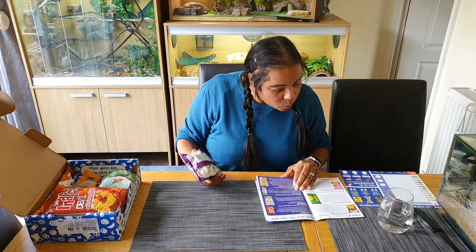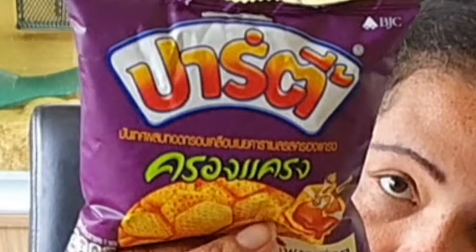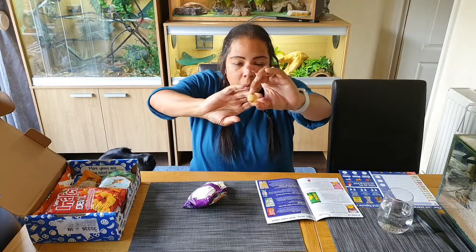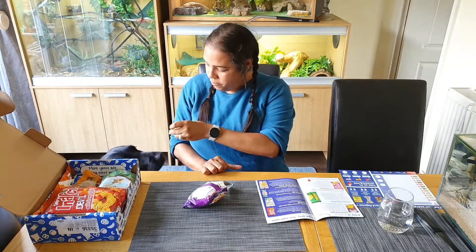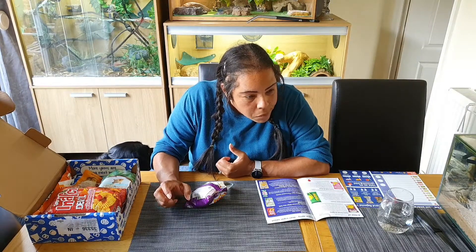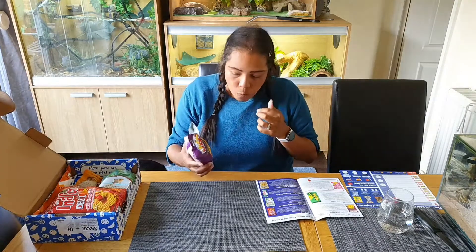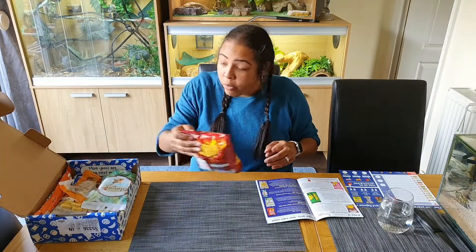Sweet garlic wheat crisps - thick packets. Let's rip them open. Oh, they're really nice! They're like sweet chilli. They're really nice. So that's two packets of crisps down, three packets of crisps.